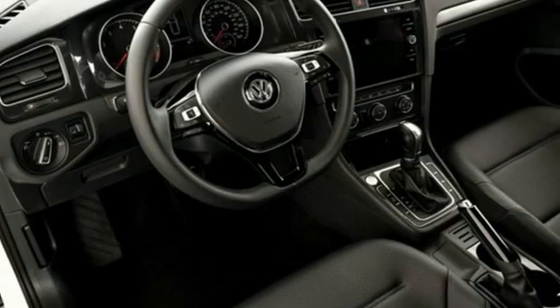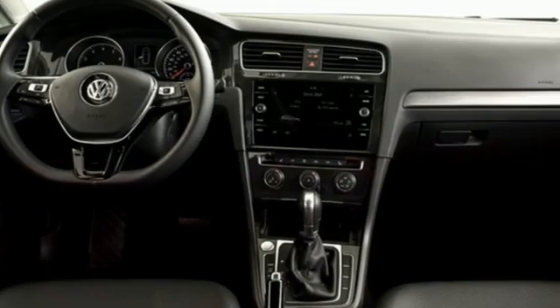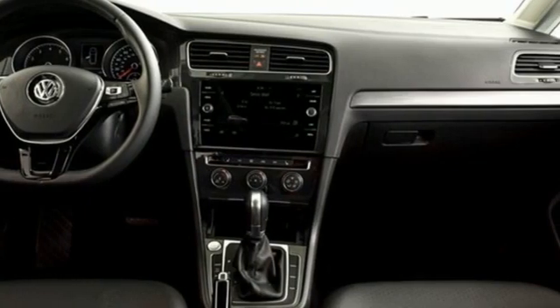Intercooled turbo inline four cylinder engine. Power sliding and tilting sunroof. Gas pressurized shocks. And LED low and high beam headlights.